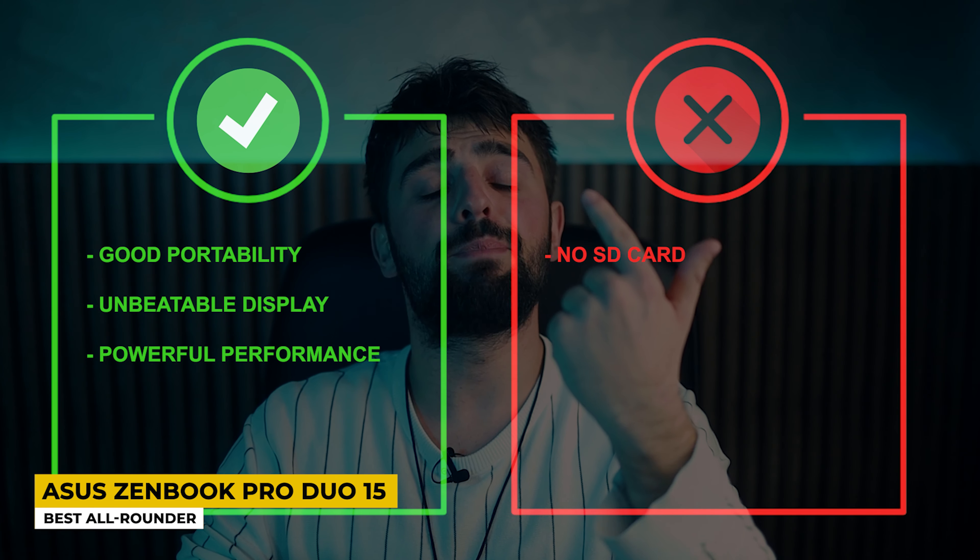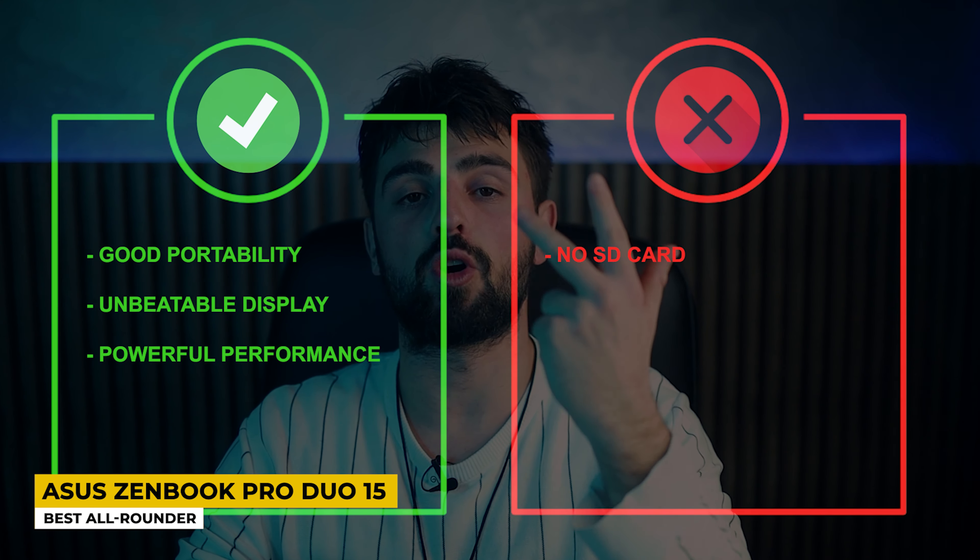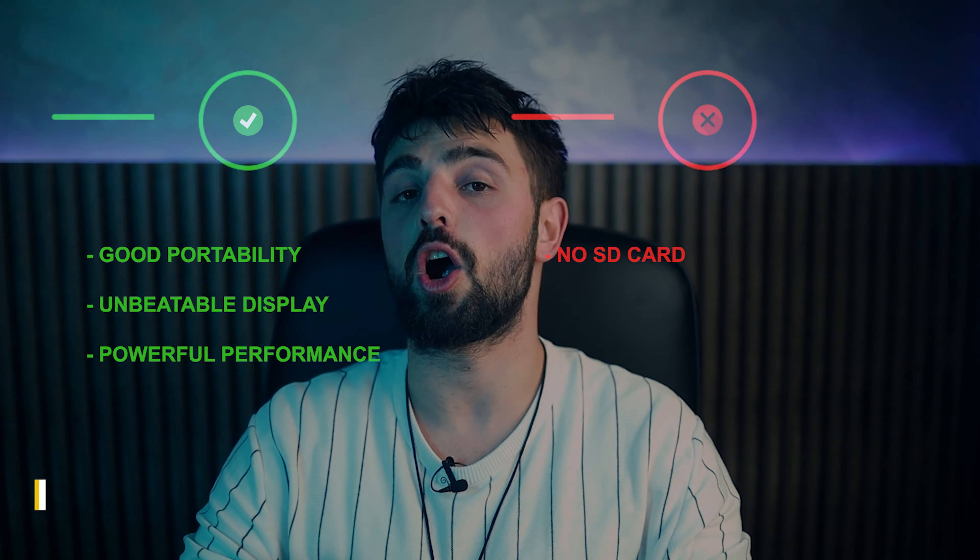Pros: Good portability, unbeatable display, and powerful performance! Whereas for the cons, it doesn't have an SD card!